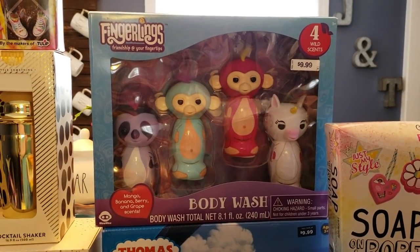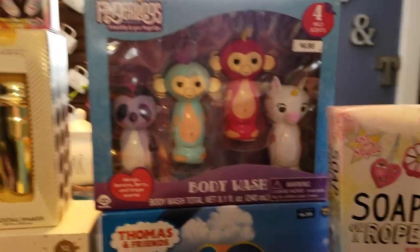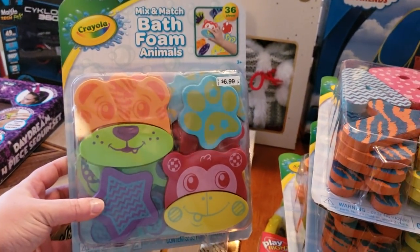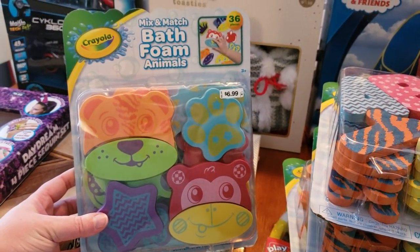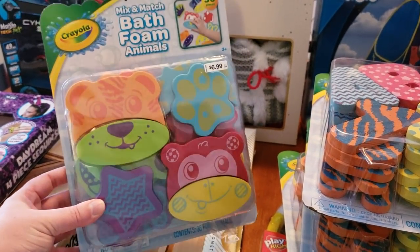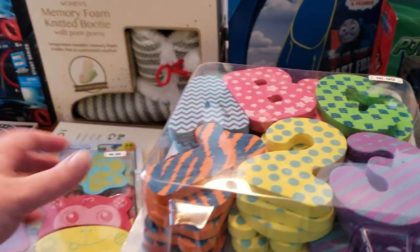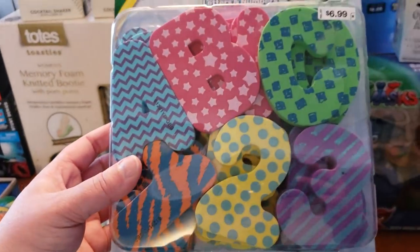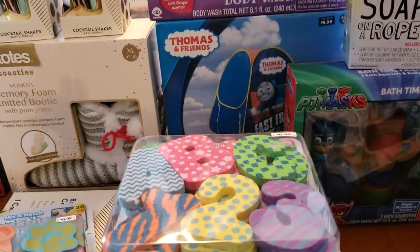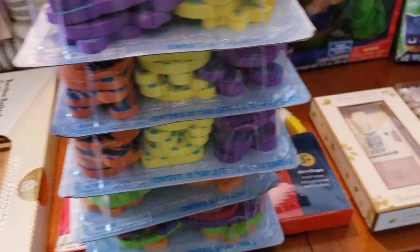I also picked up the Fingerlings, and these are $9.99 ringing up for just $0.99. I also picked up a ton of these Foam Animals — they are currently ringing up for $0.69 each. This is by Crayola, so these are a better brand. They also have letters and numbers. For $0.69, you cannot beat that, and kids love baths, so that is definitely a stock-up item.